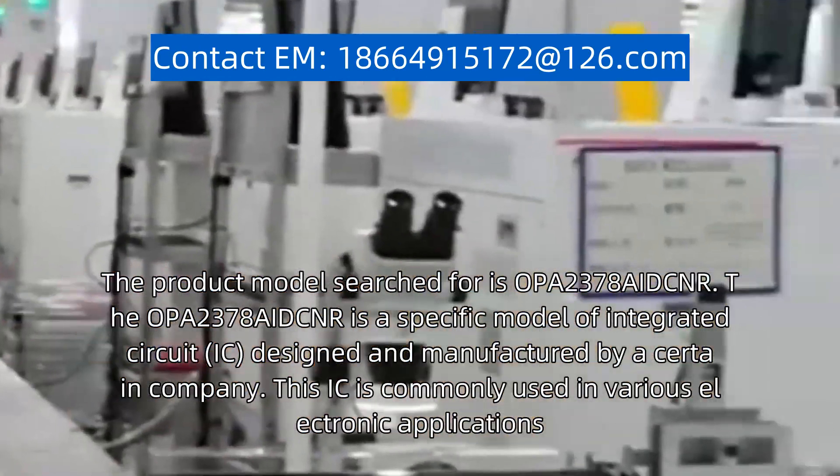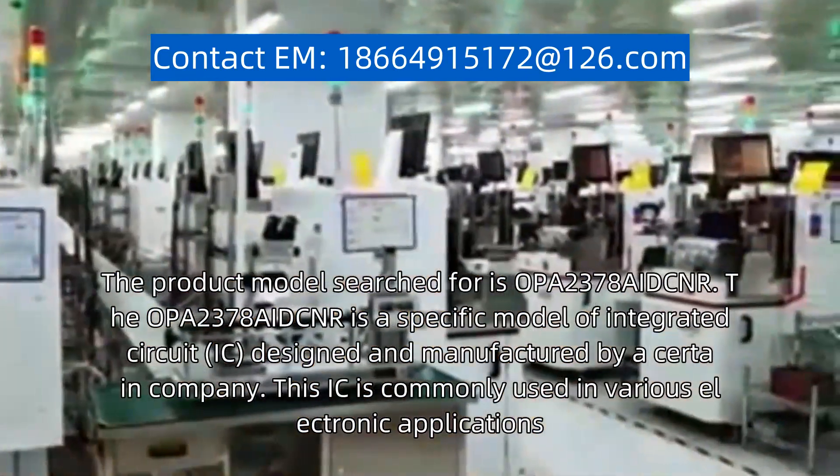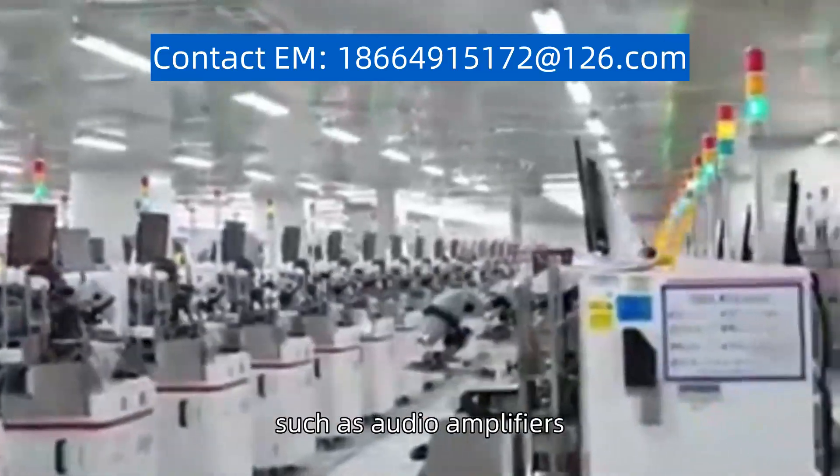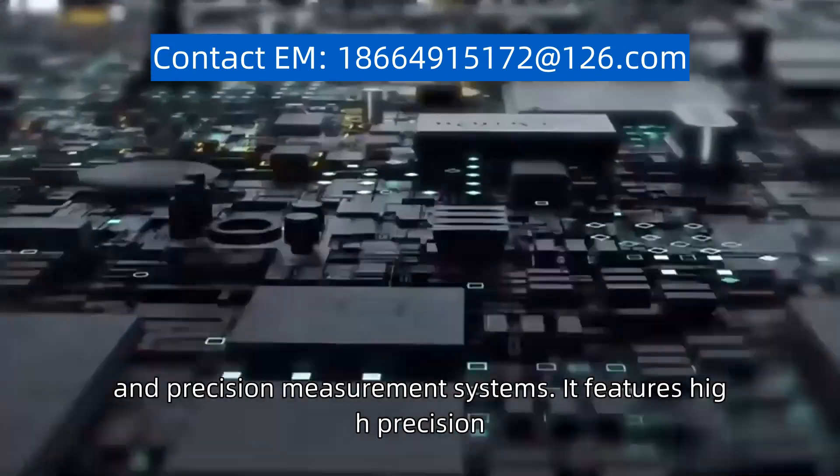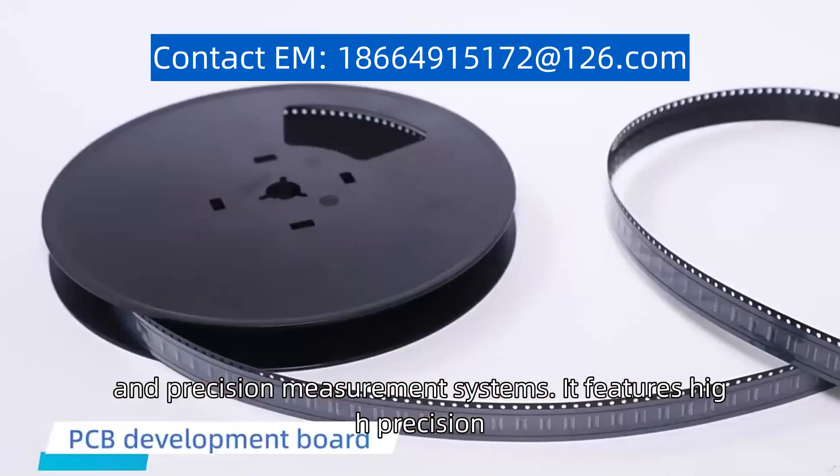This IC is commonly used in various electronic applications, such as audio amplifiers, signal conditioning, and precision measurement systems. It features high precision,